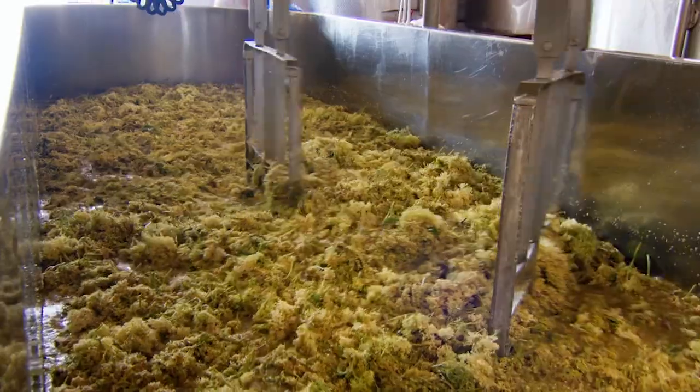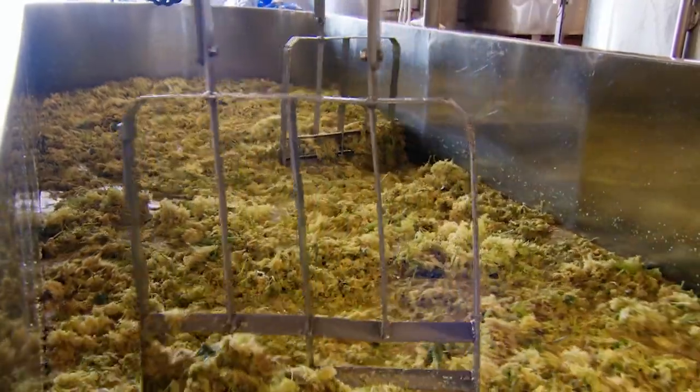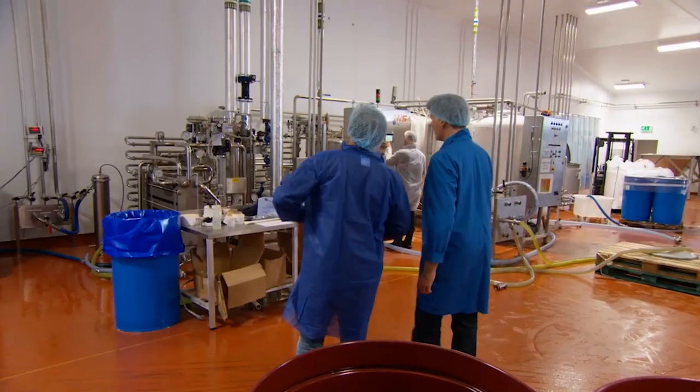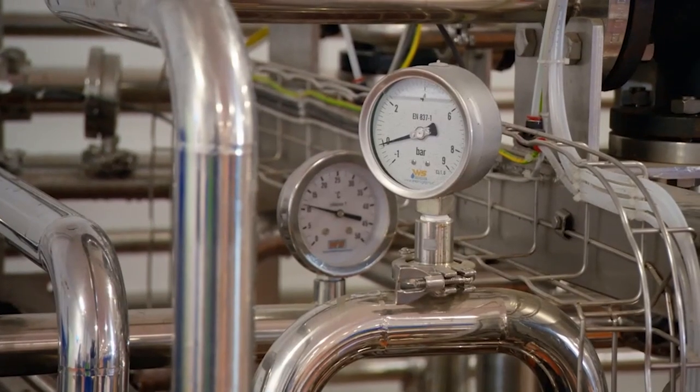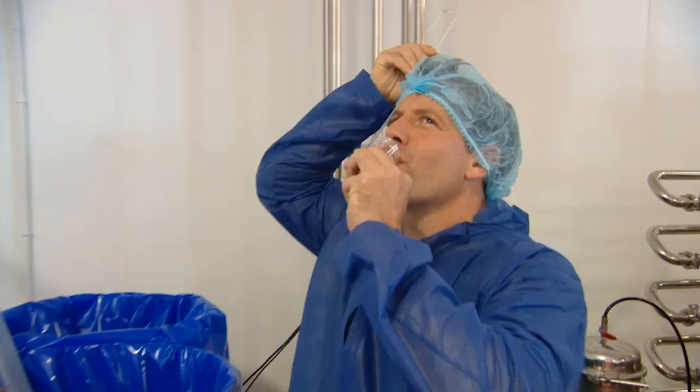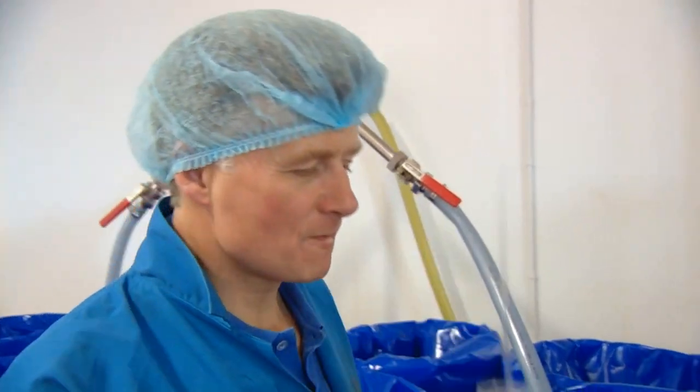Elderflower cordial is a fast-growing business. This year Brits are predicted to drink 46 million litres of the stuff, worth over £25 million. This is the flash pasteuriser — so Pev's cordial is pasteurised, put into barrels and frozen to ensure a year-round supply. Mmm, that's really good. Absolutely delicious, and tastes a lot like mine.